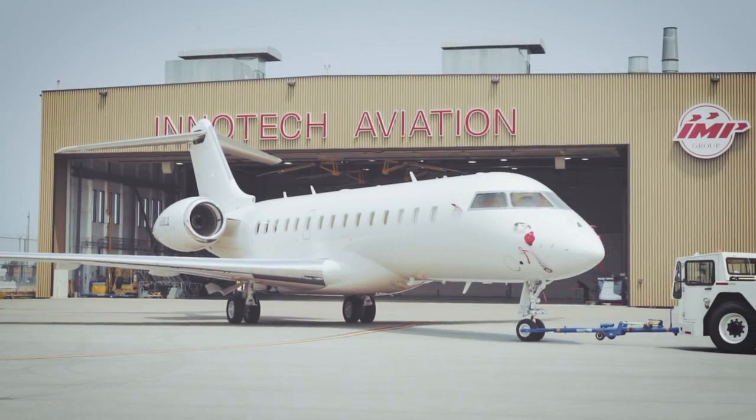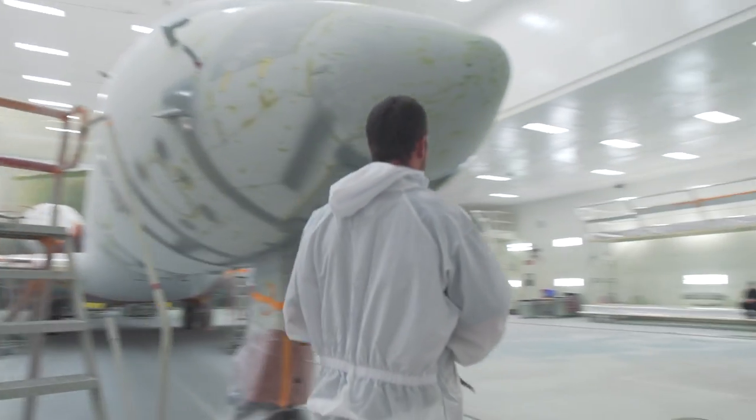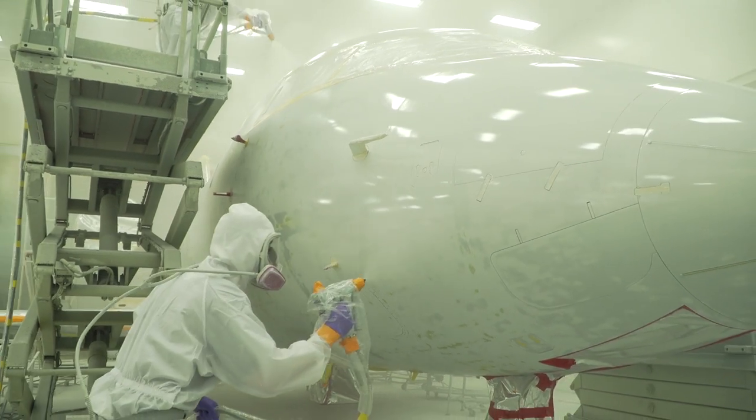We will chemically strip it, do a skin treatment via Aladyne, then commence with epoxy primer followed by filler primer to build up and eliminate rivet lines on the aircraft. We'll do a detailed sanding of the filler primer prior to inducting the aircraft into our paint facility.